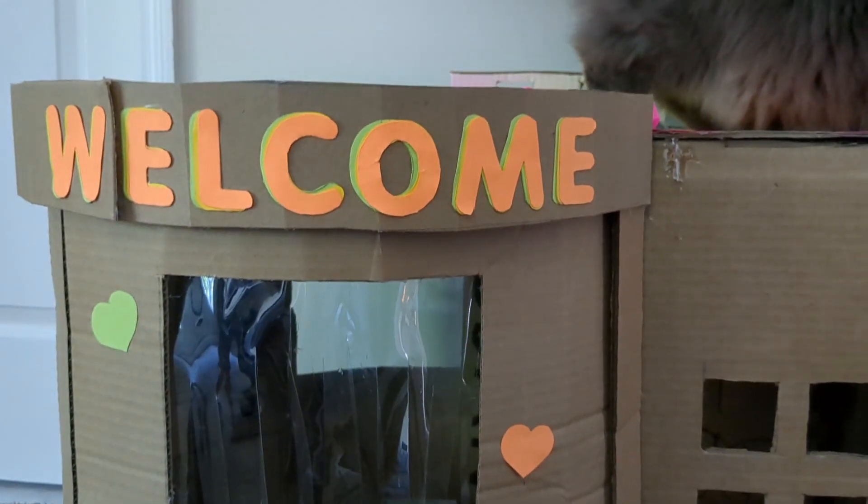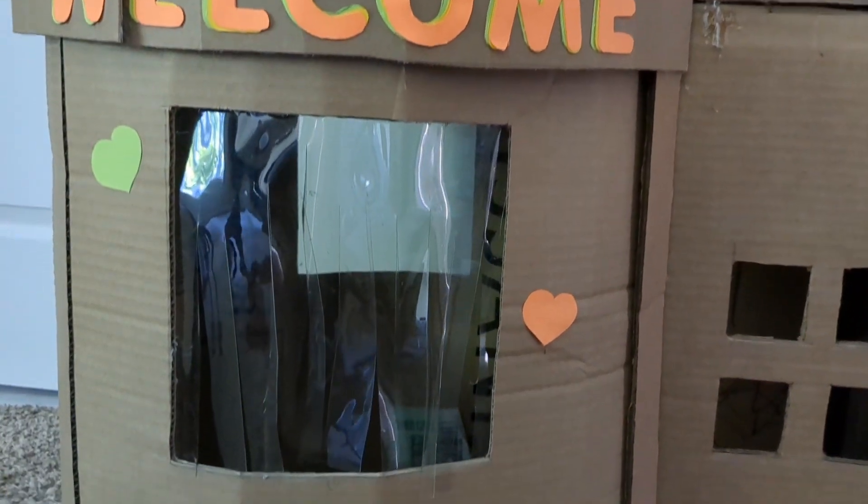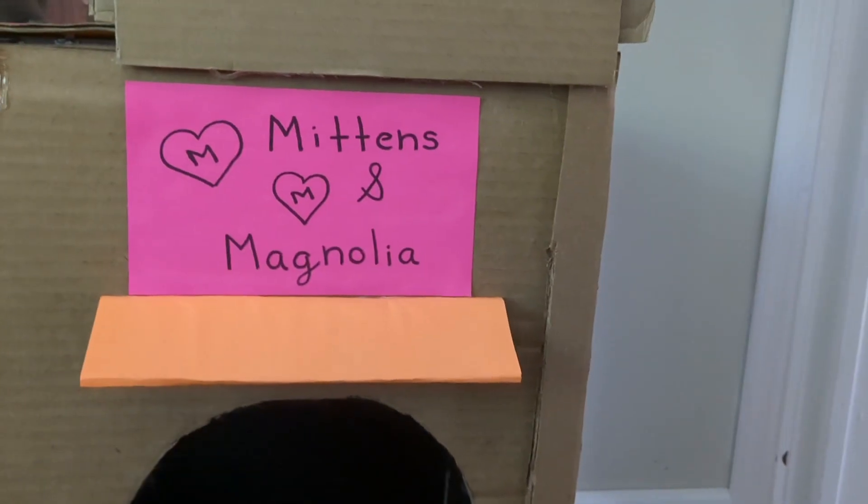Getting into the house, we have this huge welcome sign on the front with some colorful hearts around it, and a title here that says Mittens and Magnolia.